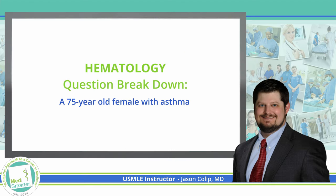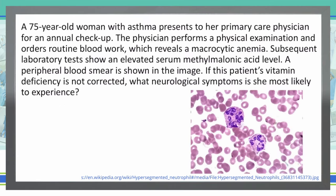Welcome back to our MedSmarter question of the week, where we're taking a smarter approach to preparing future physicians. Before we get started, take just a quick minute and click that like button, subscribe, and turn the bell on so that you'll be notified when we post new videos. Let's get right into that question.